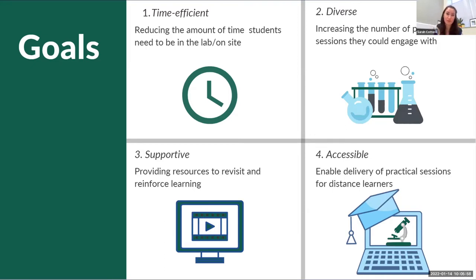I'd come up with the idea of creating virtual labs and virtual field trips in 2019, and then it just happened to coincide with everything that was going on. The main thing I wanted them to be was time efficient.